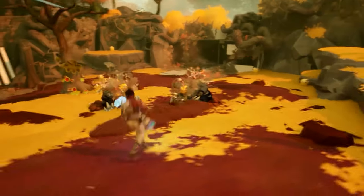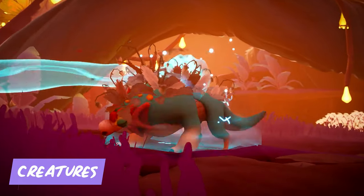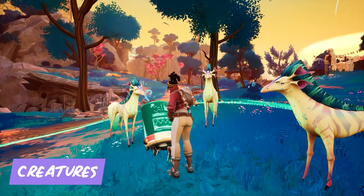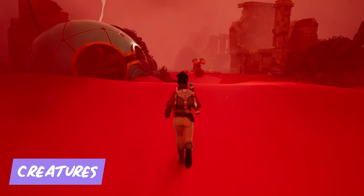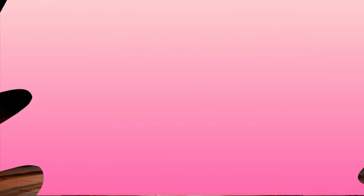Embark on a journey to save the planet in Creatures of Ava. You'll explore a mysterious land, interacting with strange creatures and uncovering the secrets of this intriguing world. With its stunning visuals and atmospheric soundtrack, this game is a must-play for fans of immersive storytelling and breathtaking landscapes.